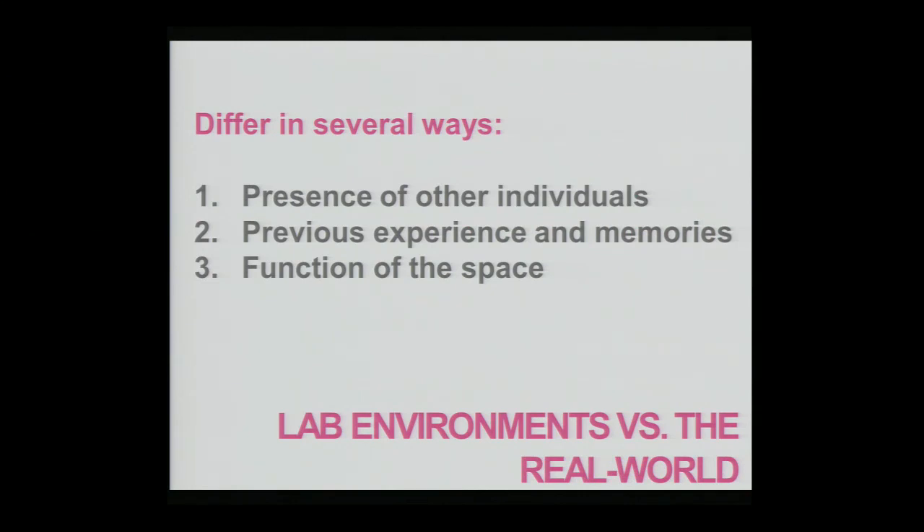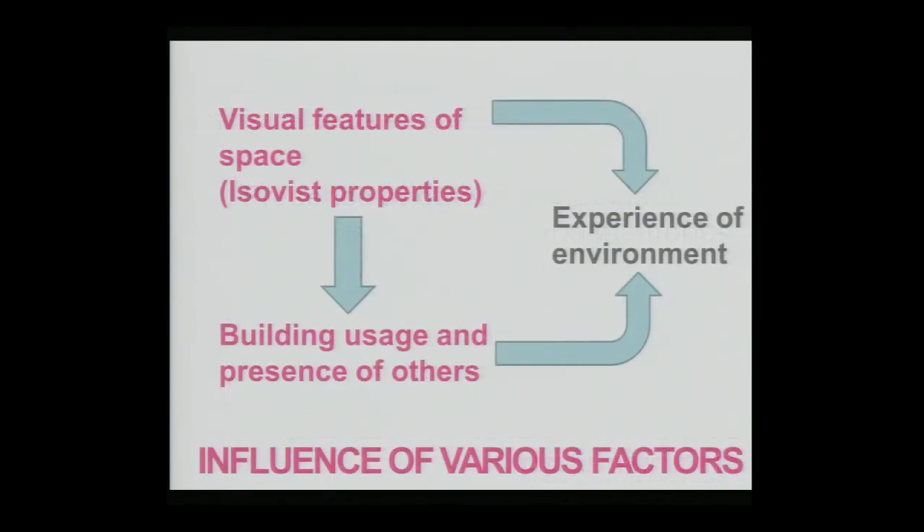The lab environment is quite different from the real-world environment. The lab environment is typically devoid of other individuals — an empty environment with no people. It's also an environment people don't have previous experience with, walking into the space for the first time. Lab environments are devoid of functions, typically just blank spaces with a simple function such as exploration. In the real world, specific areas have very specific functions that play a role in how the space is experienced. Visual features of space may influence building usage and the presence of other individuals, which in turn could influence the experience of the environment itself.